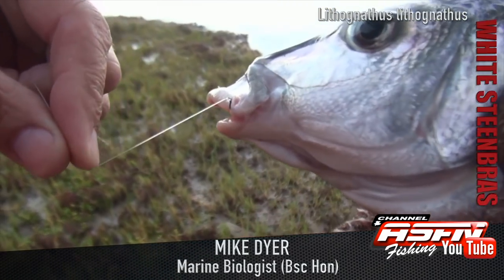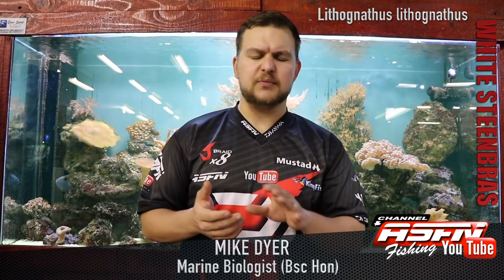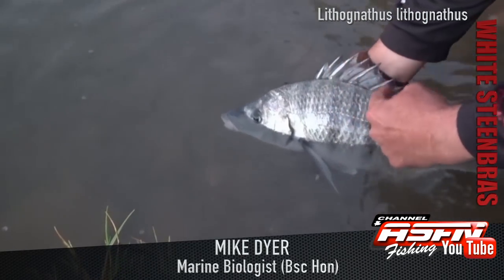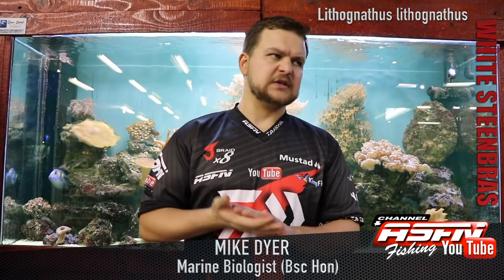The White Steenbras is very, very similar to a grunter or that whole grunter group of fish. They've got quite an elongated face, very stock standard fish-type body, fairly elongated, not very chunky. They've got a mother-of-pearl sheen on them — beautiful, beautiful fish, very shiny, nice big scales. And then they've got these black lines or bars on them. A lot of fish have this ability — when they're fired up, they can make their colors go a lot darker. These bars can appear much darker when the fish is in a feeding mood or being chased. It's almost like a zebra-type setup.